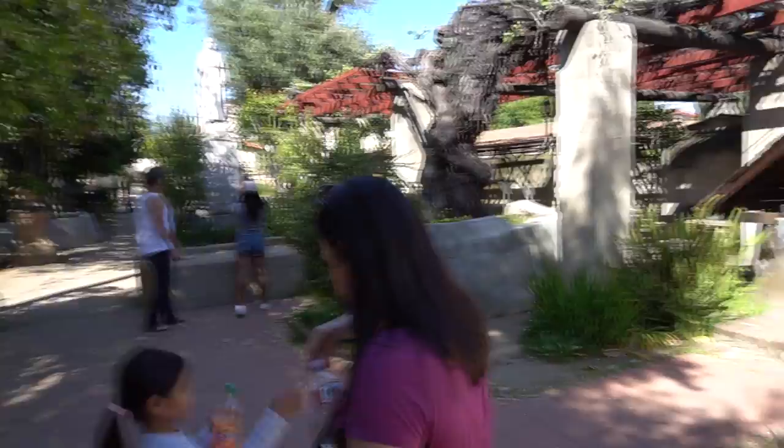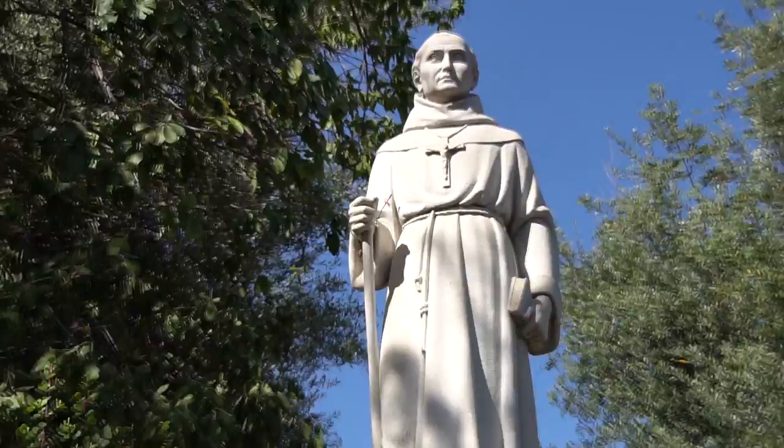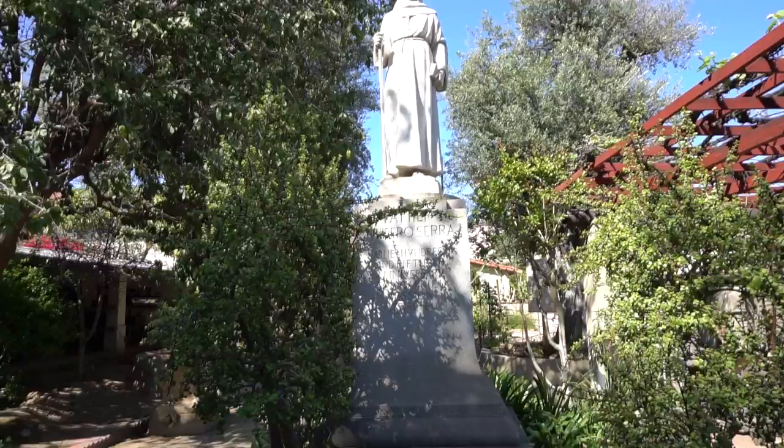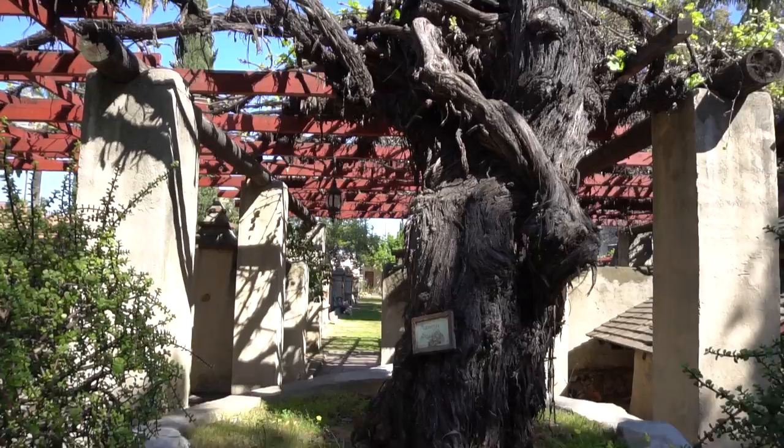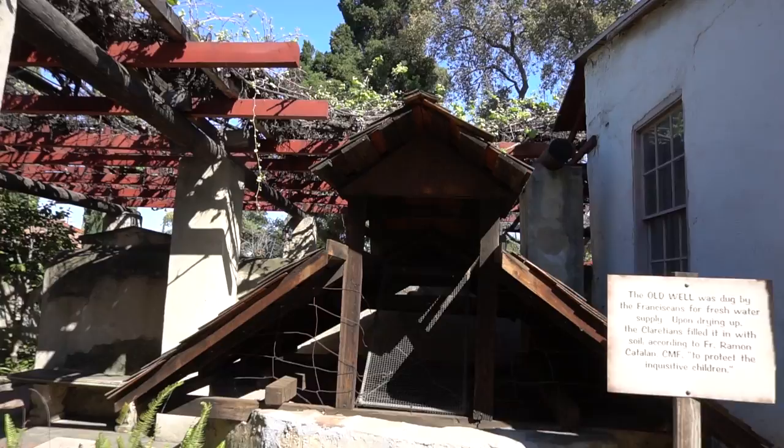In the quadrangle is a statue of Father Junipero Serra, who was the founder of the San Gabriel Archangel Mission. The statue was erected to commemorate the 150th anniversary of the mission's founding. The grapevine here was probably planted around 1775. The two oldest olive trees were planted in 1860. The water cistern is original — it is 15 feet deep with both sides and bottom made of stones and mortar.